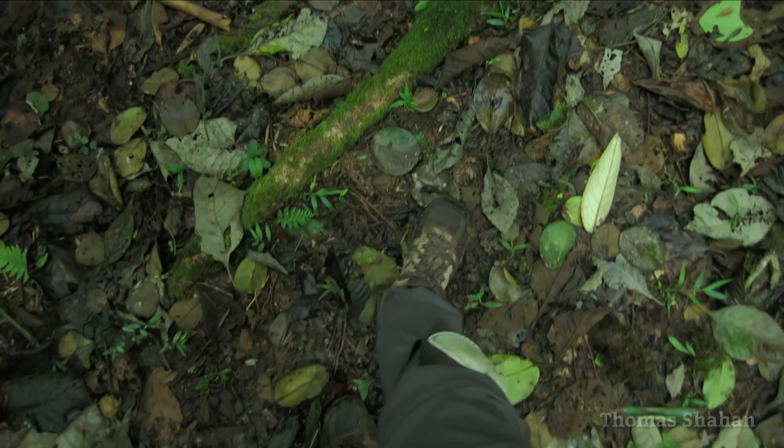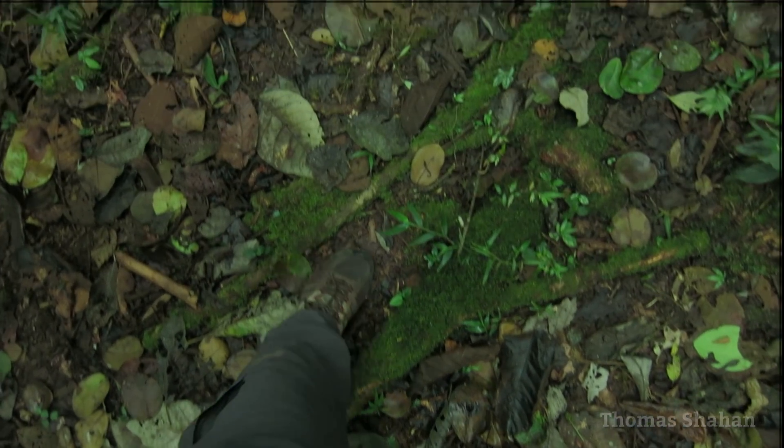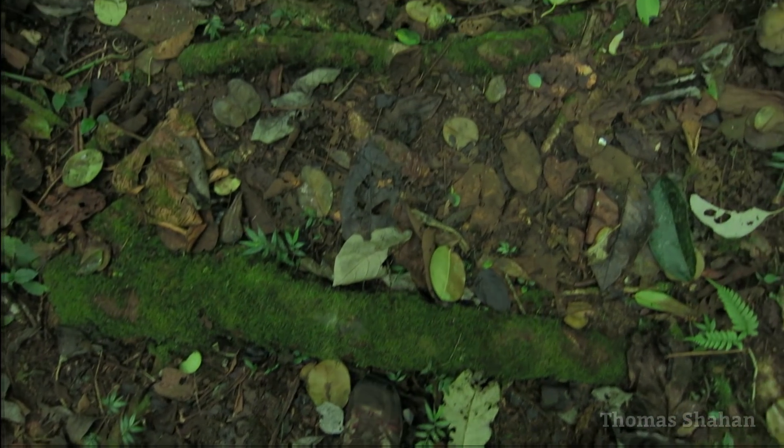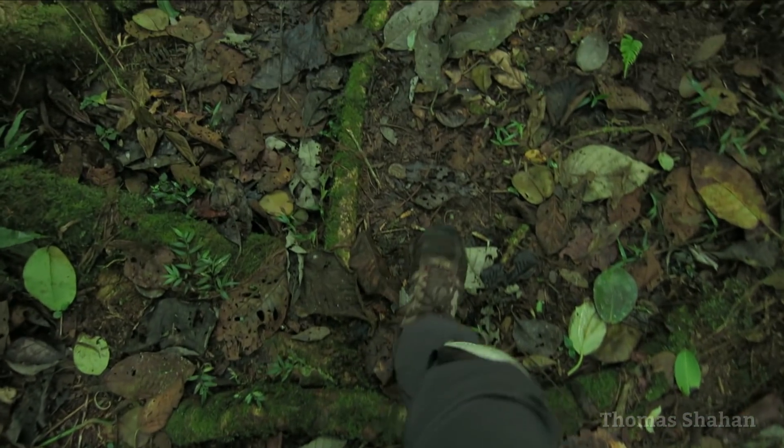One of my favorite things about macro photography is going slow and listening to the sounds of the forest around you, checking leaves and branches and using clues from your environment to spot signs of life and new subjects.